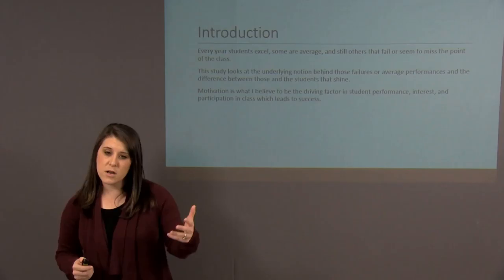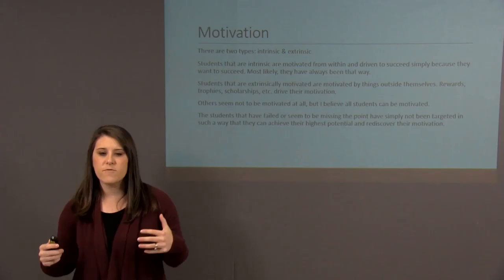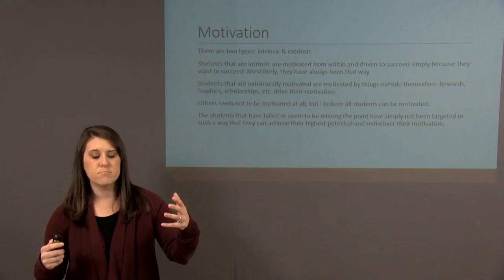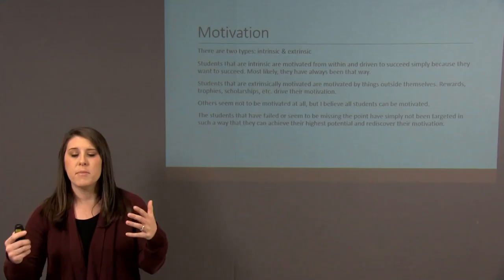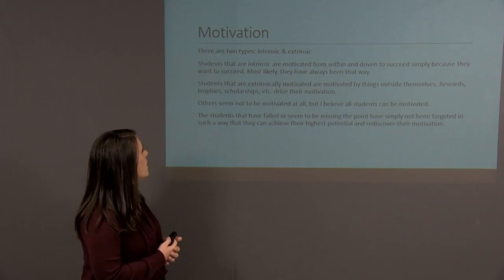We're going to look at two different types of motivation today: intrinsic and extrinsic motivation. Students that are motivated intrinsically are motivated from within — they have this drive to succeed all on their own, with nothing outside causing that motivation. On the complete opposite end are students that are extrinsically motivated. They might be motivated by scholarship opportunities, good grades, rewards, trophies, their parents — anything outside of themselves that motivates them to do well.